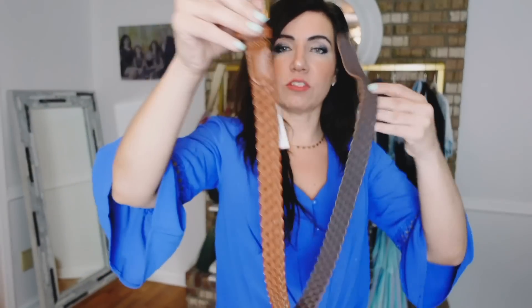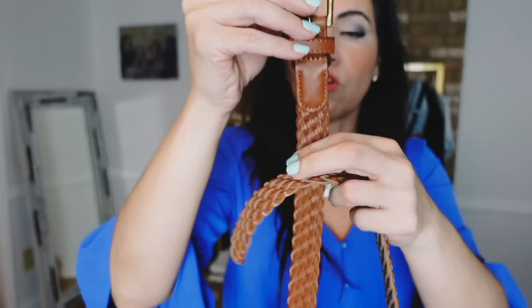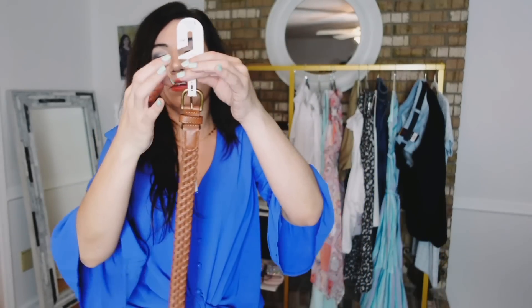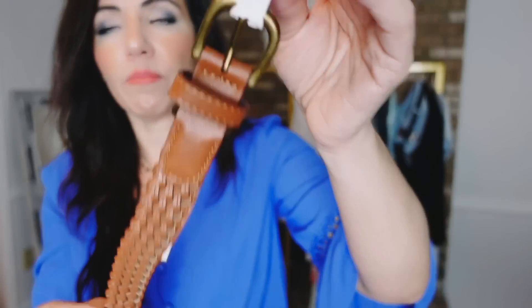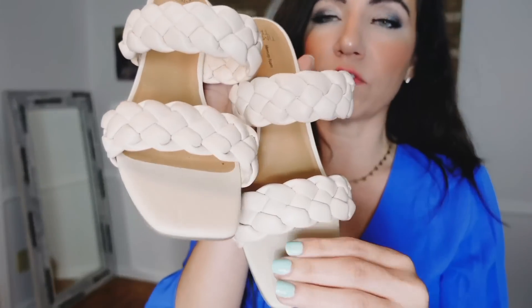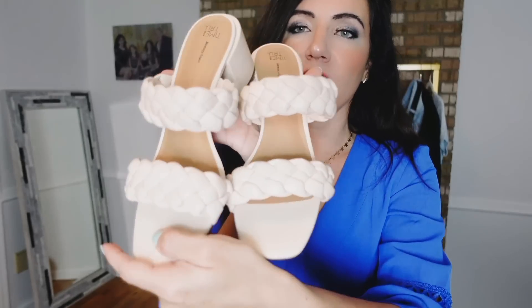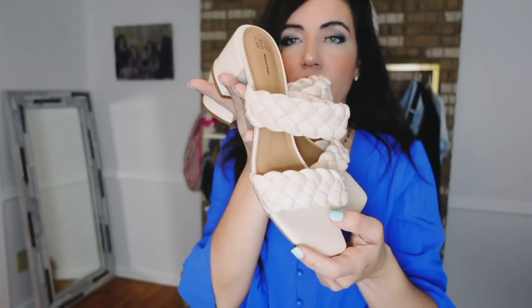I paired that dress with this braided belt from Time and True. It's completely braided so you can always buckle it, has gold hardware, and is only $8. I got the small-medium; it also comes in black with a silver buckle. Then I paired it with these square toe braided heels from Time and True — super comfortable with a chunky heel. They also have a similar flat option. Both also come in black.